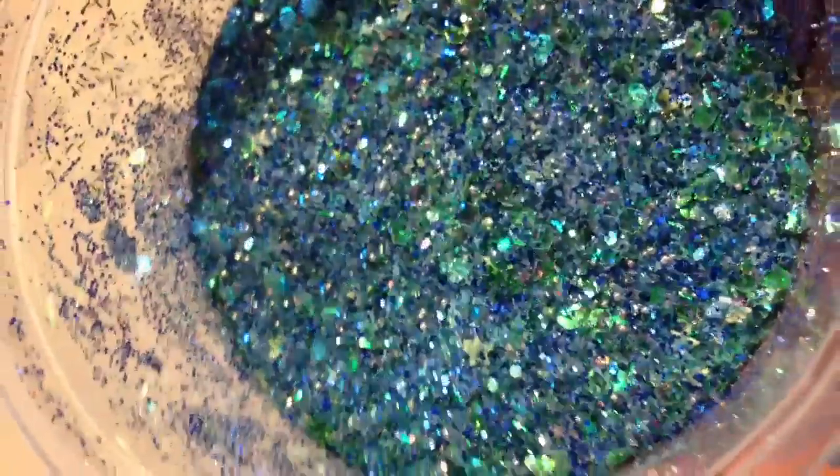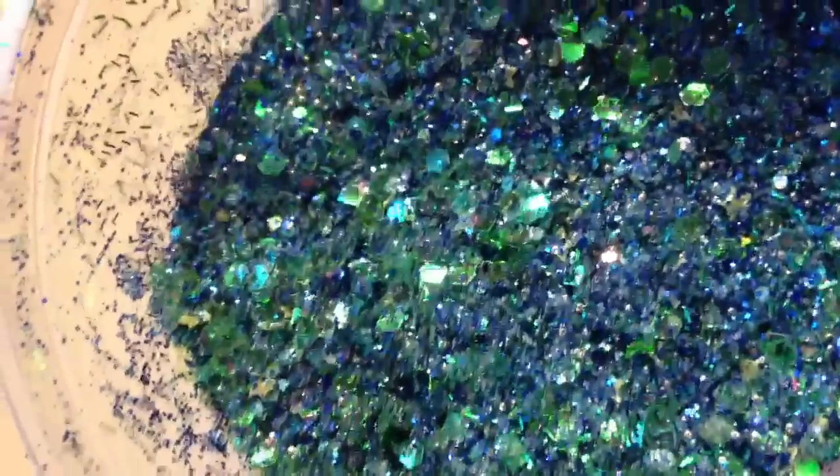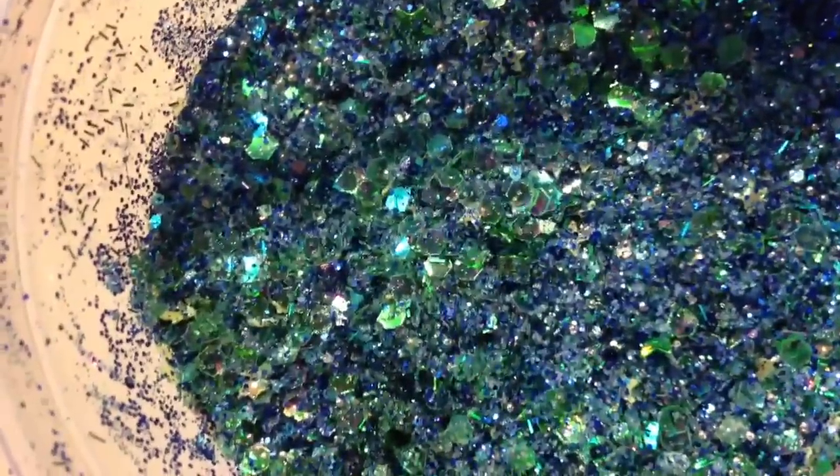For Luigi, I chose to do mostly blue with some green, so he turned out kind of a teal colour — like a much darker version of Rosalina. There are some stars in there, and I think I used silver instead of gold with him. Anyway, there's Luigi.